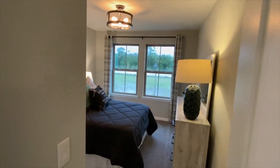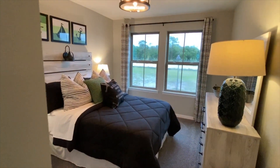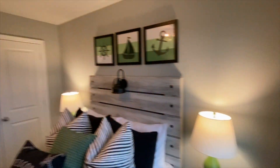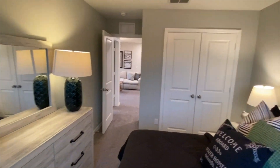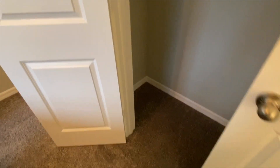We have your first bedroom here — a nice bedroom. Two large windows for natural lighting. Spinning around, you have a closet here. Let's take a look at that closet and see how much space we've got — I think it's a half step-in. Decent space.